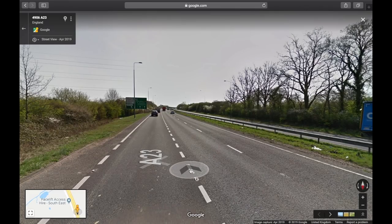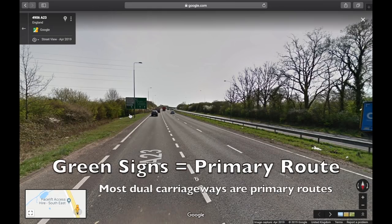So this is what I mean by dual. There's two separate bits of tarmac - this bit here and this bit here. That's what we mean by dual. Also, we can look at the road signs - they're in green. Green is normally a dual carriageway.